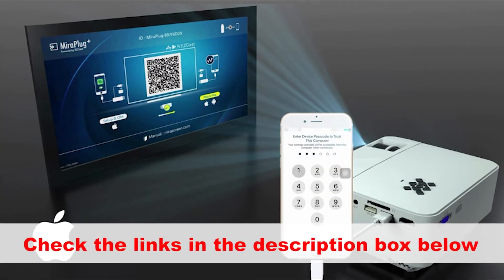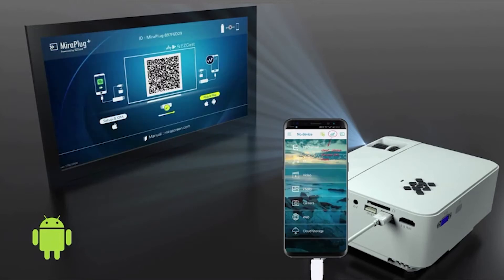So here are the top 5 best home theater projector reviews, consumer ratings, and reports.